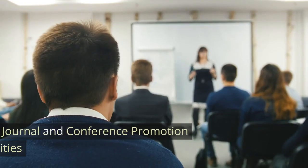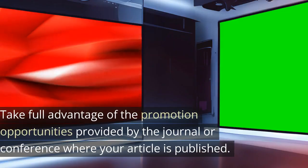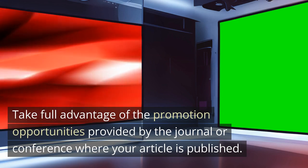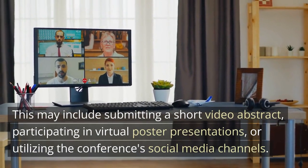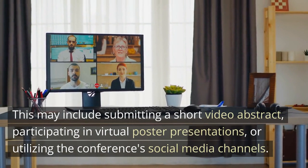Strategy 5: Maximize journal and conference promotion opportunities. Take full advantage of the promotion opportunities provided by the journal or conference where your article is published. This may include submitting a short video abstract, participating in virtual poster presentations, or utilizing the conference's social media channels.